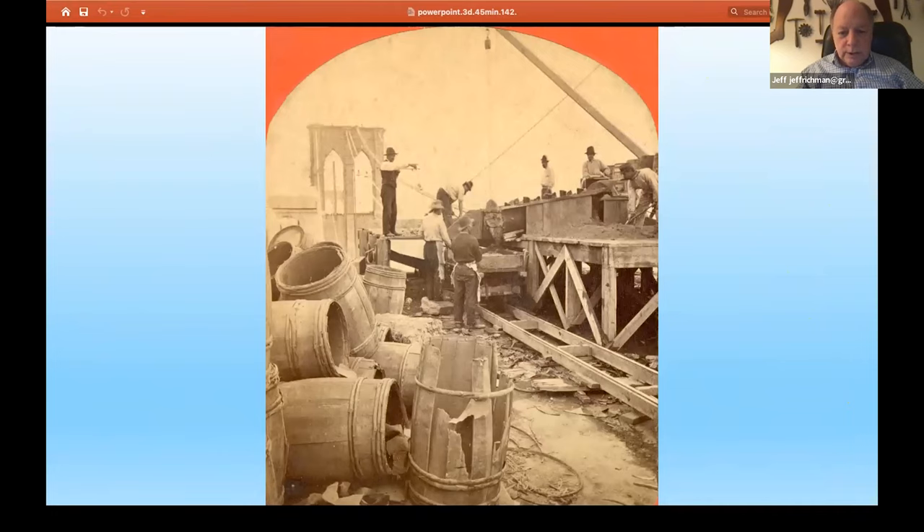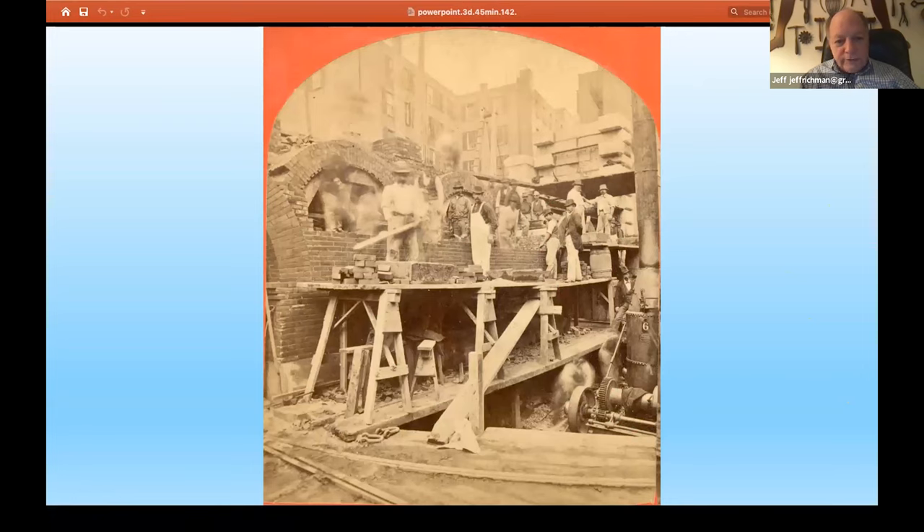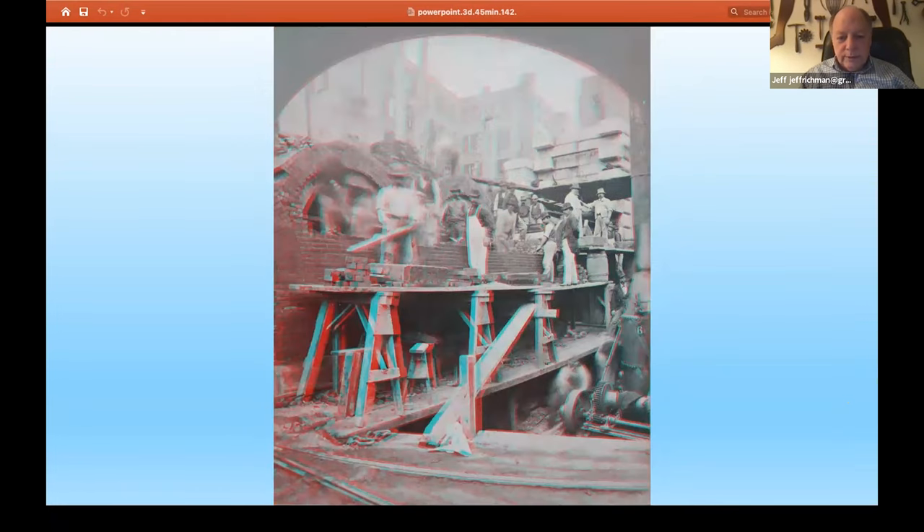Here we see a half-stereo view. If you have 3D glasses, this is an example of a photographer who knew what he was doing — with interest in the foreground, middle ground, and distance to give a wonderful 3D effect. Workers working on the vaults that would become part of the approach. You had to get a gentle grade down to ground level that people and horses could climb. The bridge extends over a mile from end to end, from terminal to terminal. And here we are in 3D with the same image.